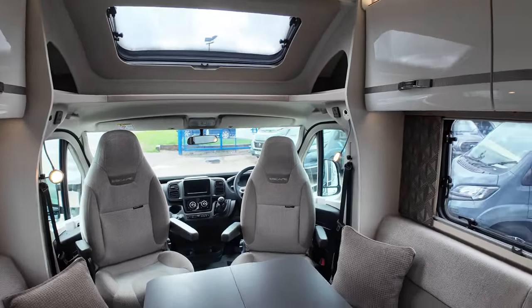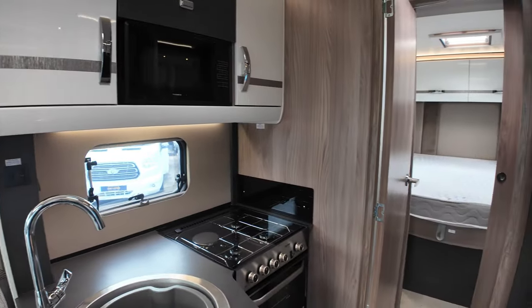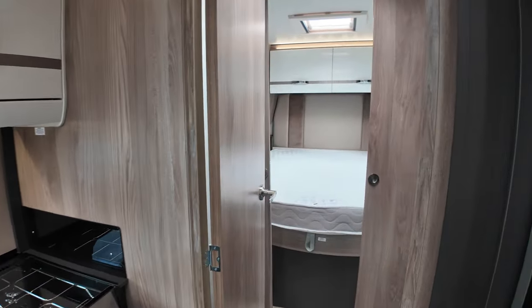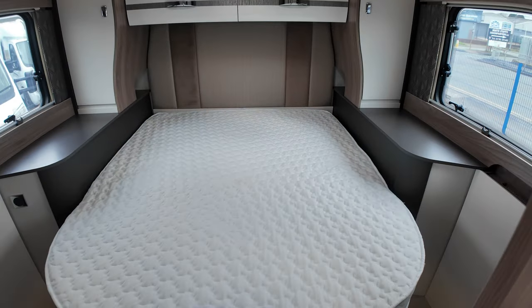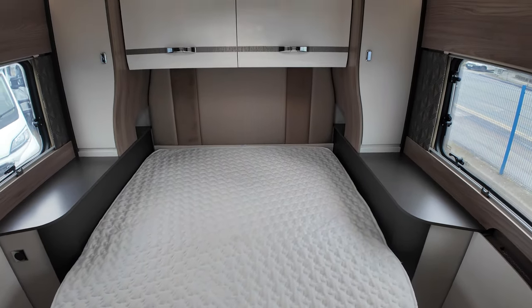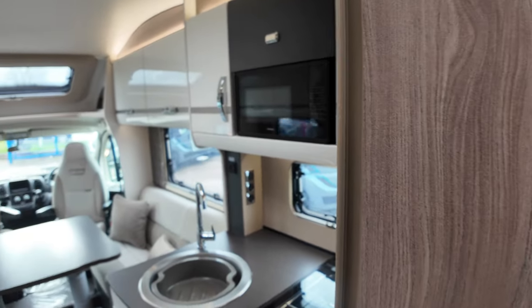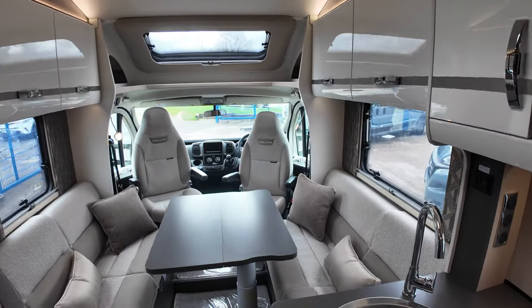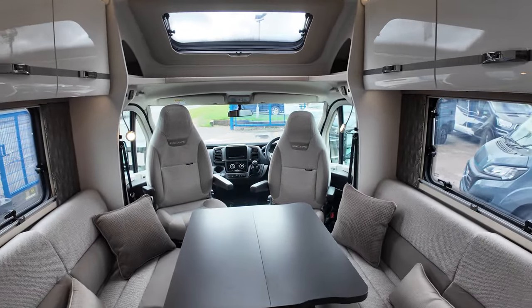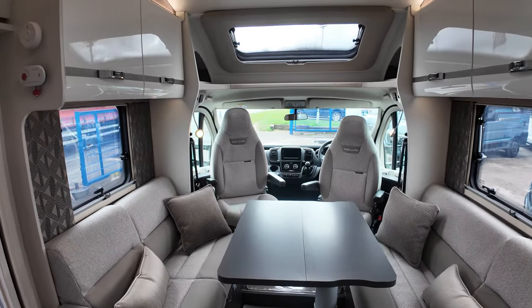A quick introduction to the actual Swift model itself. This is a 694, which is a four-berth, four-travel seats, with an island bed at the back. Within the Swift hierarchy of motorhomes, the Escape is second only to the Contiki. This is on the higher end of the motorhomes with specification, with what's on there, with build and features.